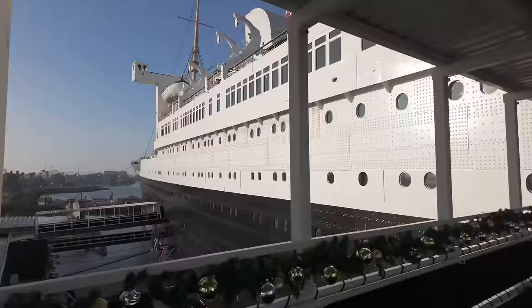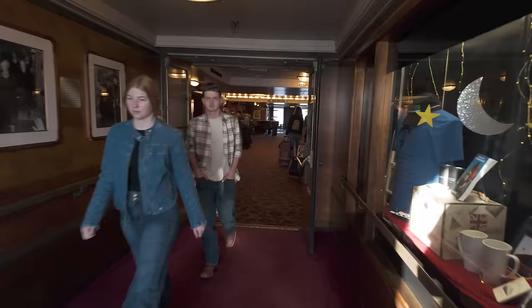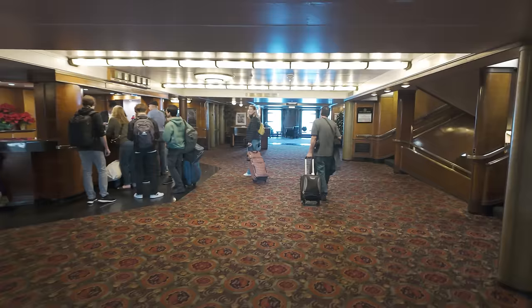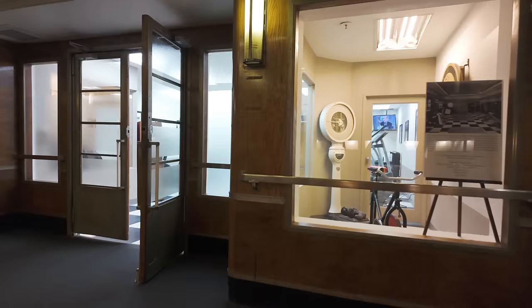This is where we enter the ship — the original first-class entry on A deck. Up ahead on the left is the old purser's desk, which is now used as the front desk for the hotel. And here is the first-class midship stairwell. It is paneled in white English ash wood, and still features its original silver-bronze handrails.